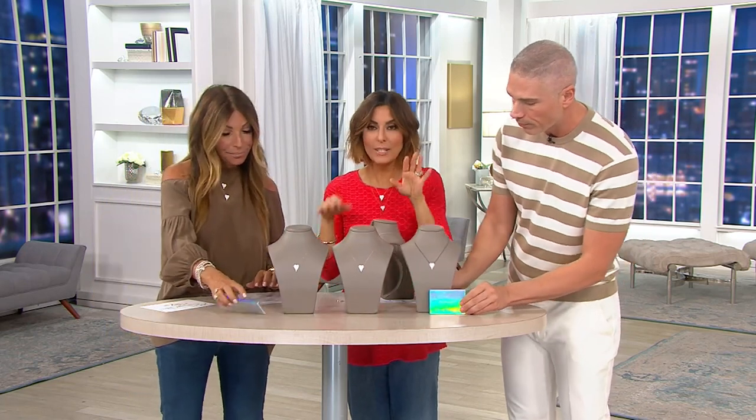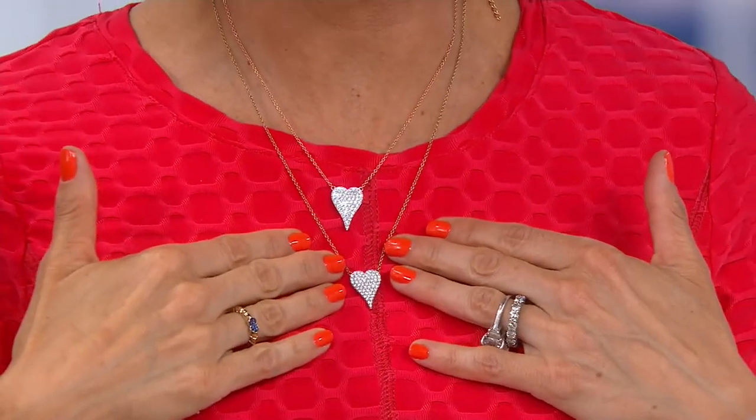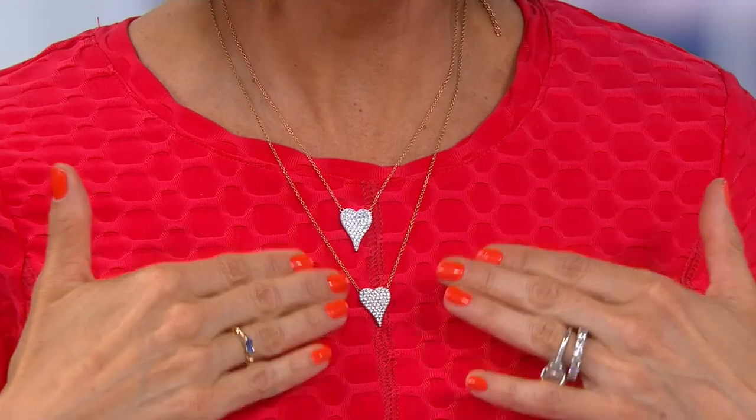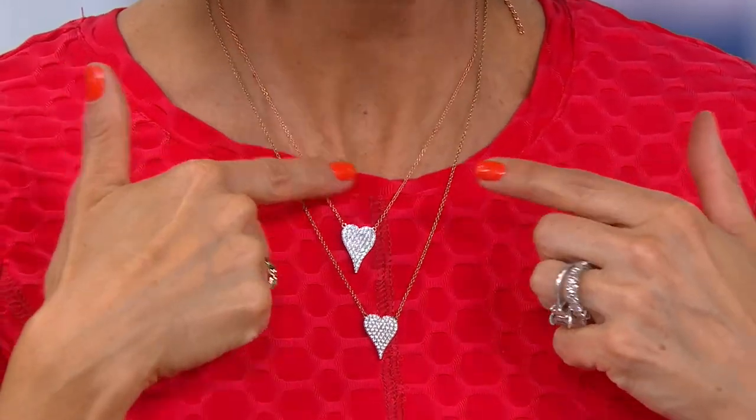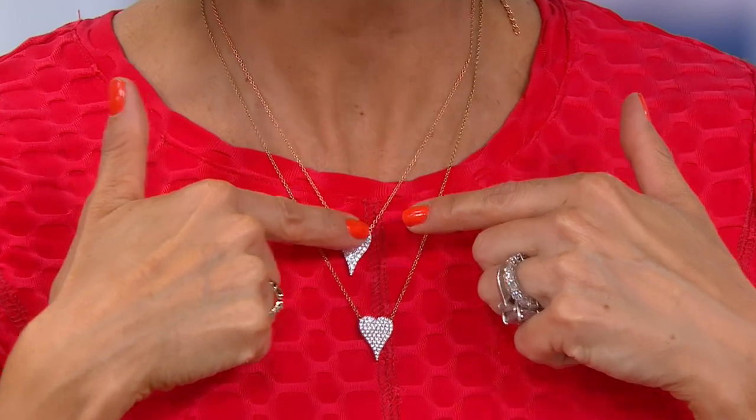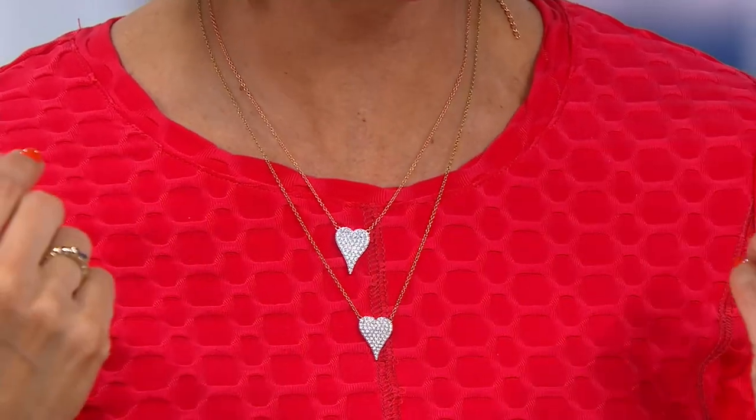So not only is the larger size gone, we're down to what is called the mini — but it has so much presence. It's what Jen and I are wearing right now. Silver is gone. If you want the yellow that I'm wearing — I have rose and yellow on — the yellow could go any minute, with only 700 remaining. This is the rose, and you can make it as short as a choker or even longer.